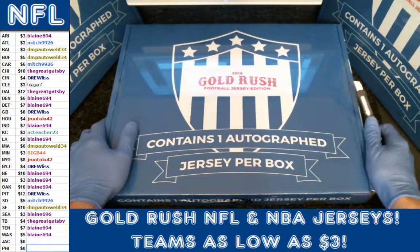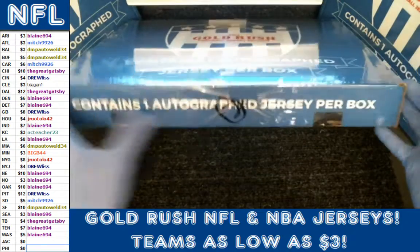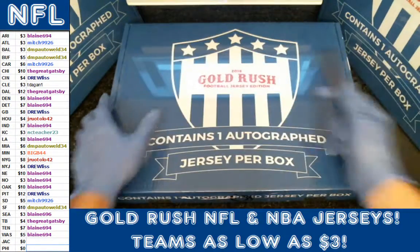Hey everybody, welcome to Boom City Breaks. This is Gold Rush Football Jersey Edition 2016. This is Box 2 of K16.